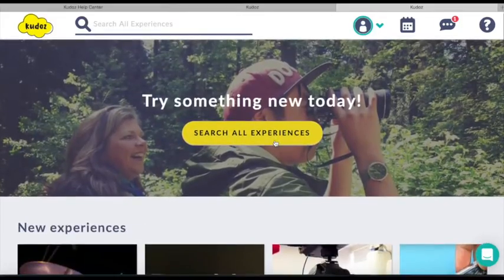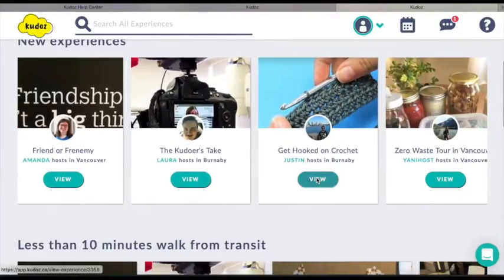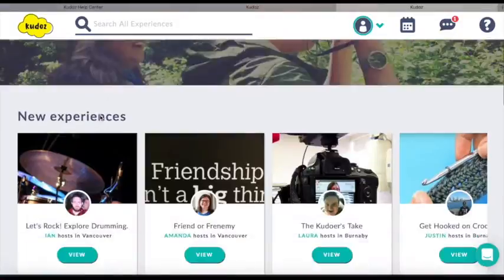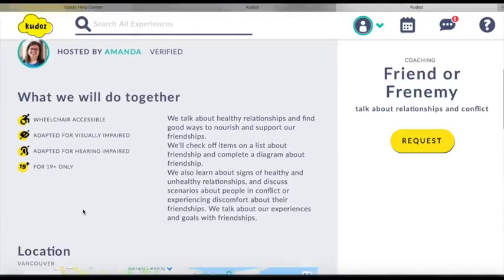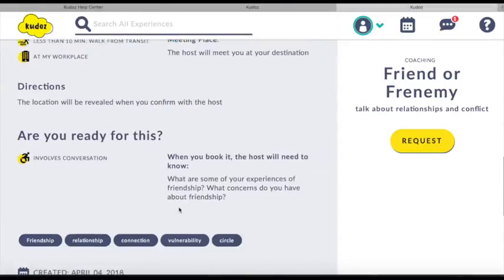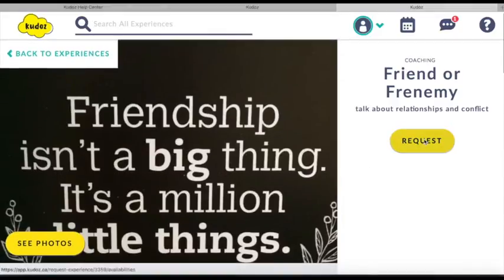Now I'm going to log in as a Kudur, and we'll take a look at what their side of it looks like. I'm going to check out this experience and look at the photos. After looking at the photos, I decided it's not for me. So I look for a different one and read a little bit about this one — what we're going to do together, the learning goals, who it's for, the location. It involves conversation, and I'm into that.